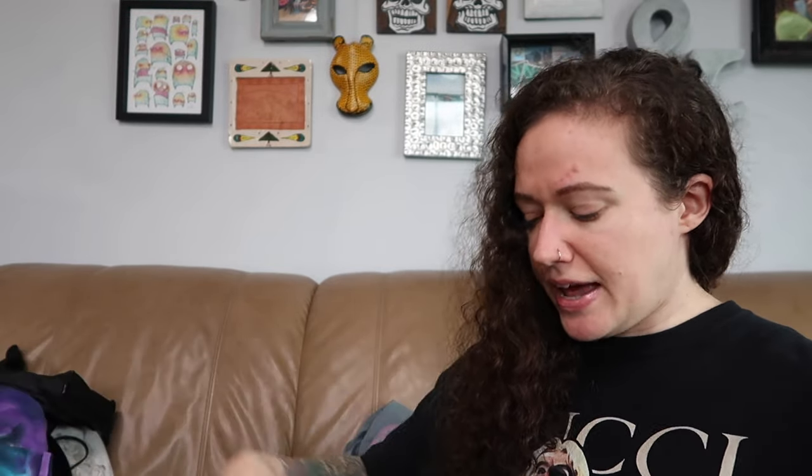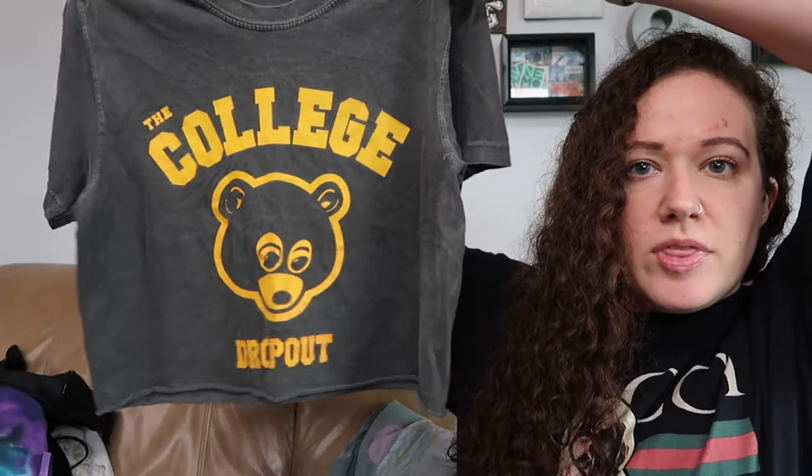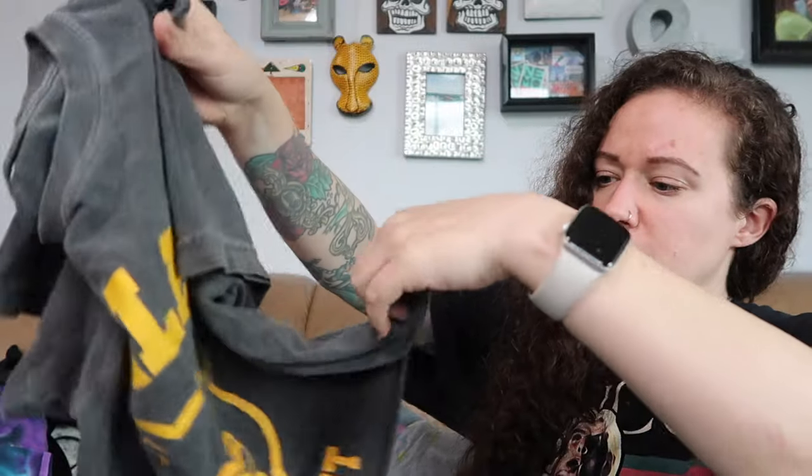Next we have a Kanye West tee. It doesn't have a size I can see, but it's the College Dropout with the bear. It's cropped — I think the person who owned it cropped it, I don't think it's intentionally supposed to be cropped. It says Kanye West on the back. I know people like this kind of thing, so this might be another one that's good for Depop.